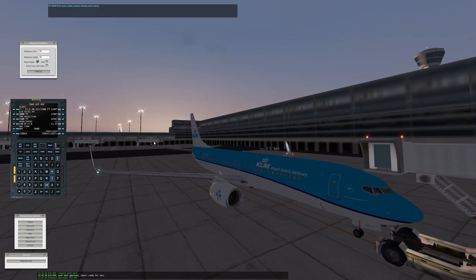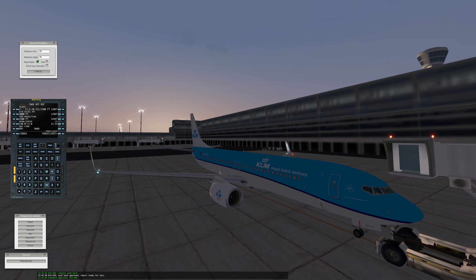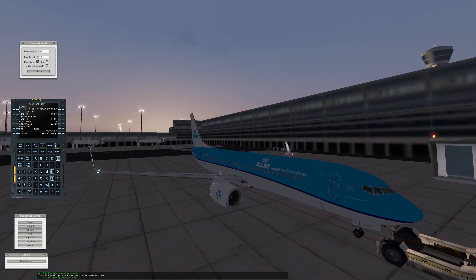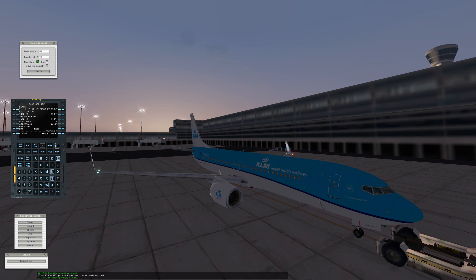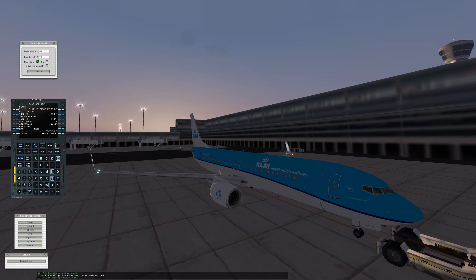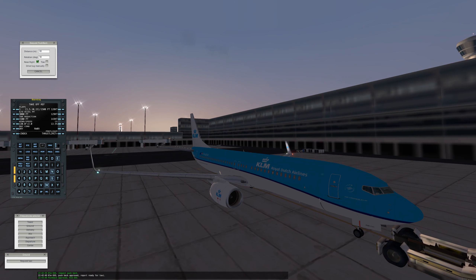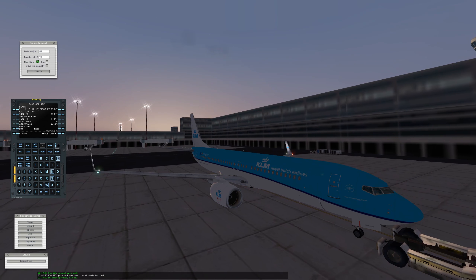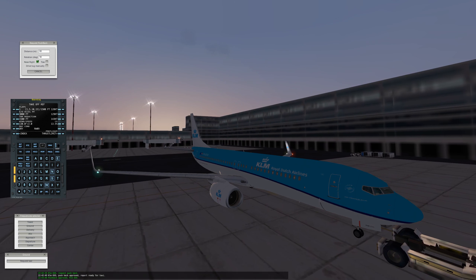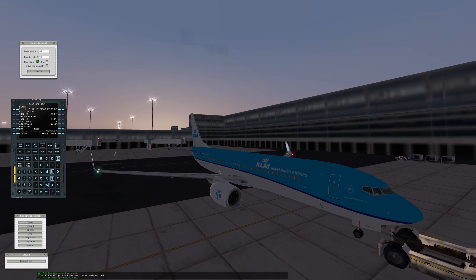I will adjust the volumes of X-Plane and my voice in Premiere Pro later. So we are flying from Amsterdam to London Heathrow. It is not a long flight. I will do a timelapse of course because it is quite long to watch as a video. We'll be flying at flight level 220, which means 22,000 feet above ground.